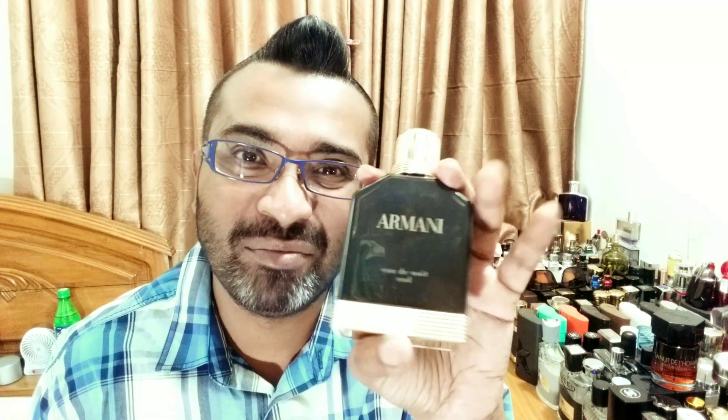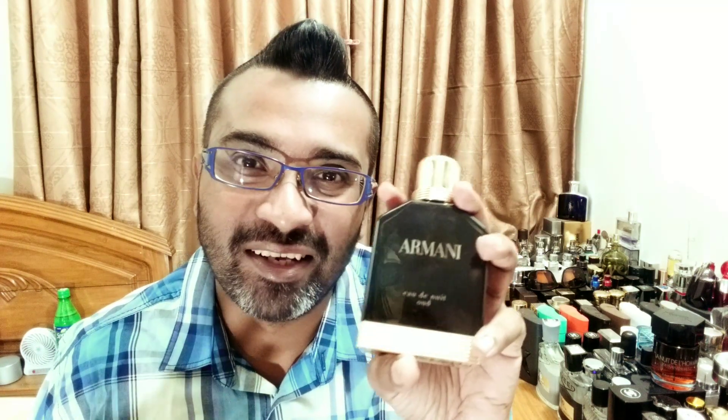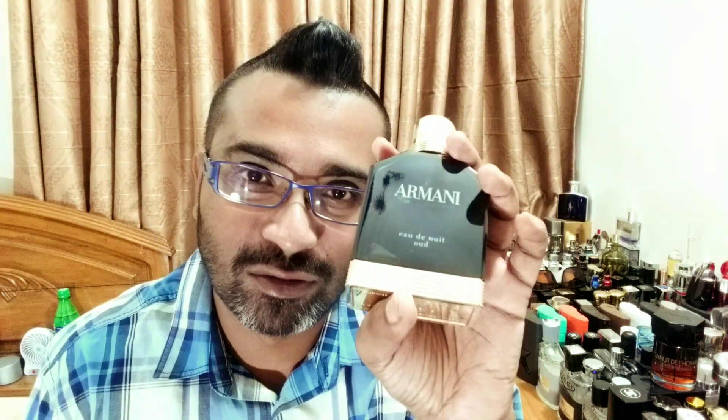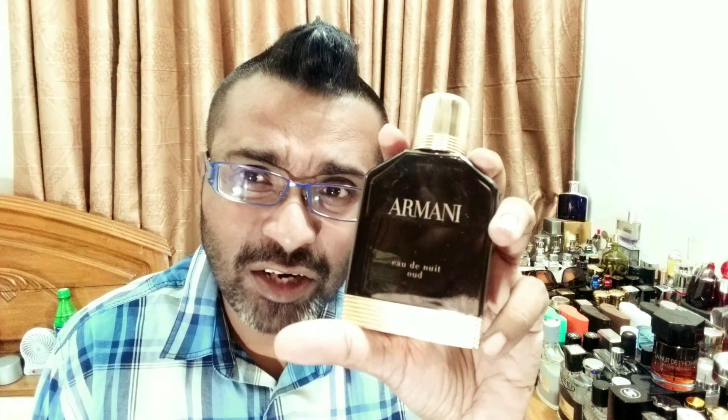All of the darker ones in the line share a common DNA of cardamom, which makes them very spicy and masculine. This one is really Oud at its finest — you cannot get a better fragrance than this at designer level. Really beautiful, spicy, masculine, cardamom and Oud. So I wanted to try the green one because it's very hard to find in Bangladesh.